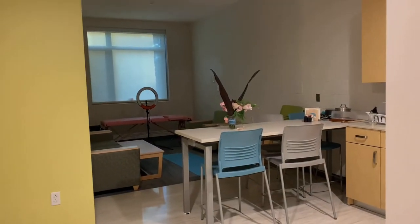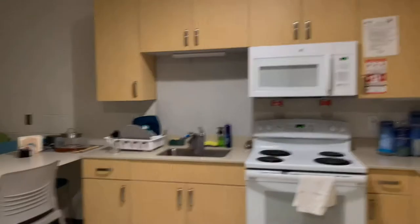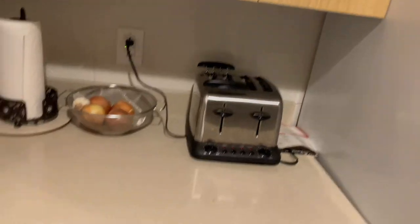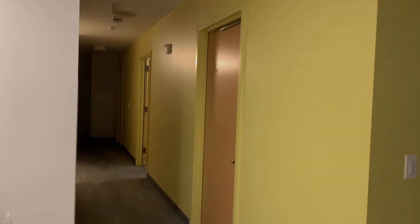So when you first walk in, this is what you see — our little closet here where our cleaning stuff is. I'm not gonna open it because that's too much. This is the door we walk in, this is the kitchen area. We have a table, flowers, our dish drain, sink, stove, microwave, cabinet stuff — you know, the basics. The fridge, trash right there that's about to go out. That's what you see when you first walk in.